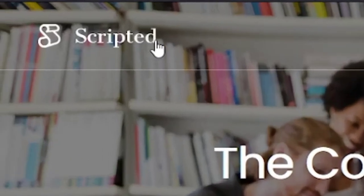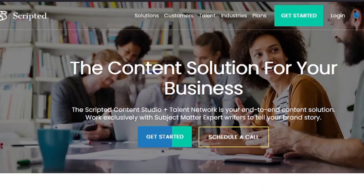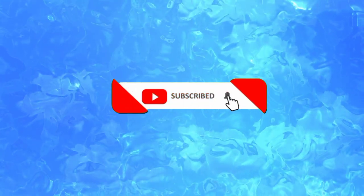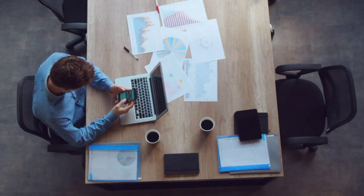The final website I would like to show you is Scripted.com. It has higher payment than the other two websites I mentioned. I hope you got some value from this video and learned something new. Don't forget to subscribe if you are serious about making money online. Keep learning and start earning.